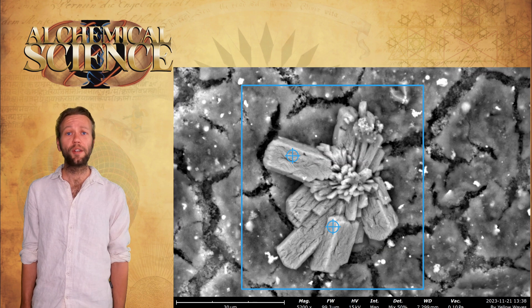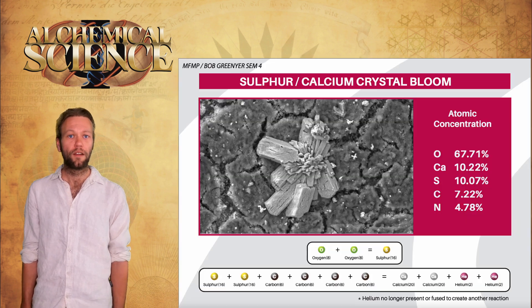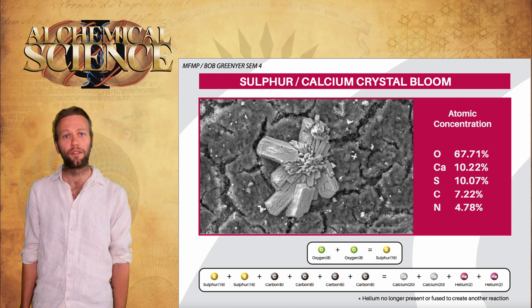We find calcium and sulfur co-located again in this bloom-like structure. Bob hypothesizes that the calcium and sulfur may be synthesized by the plasmoid: two oxygens-16 fuse to synthesize sulfur-32; sulfur-32 plus carbon-12 fuse to synthesize calcium-40 and helium-4. The helium is lost in the reaction, or three may fuse together to create another reaction.